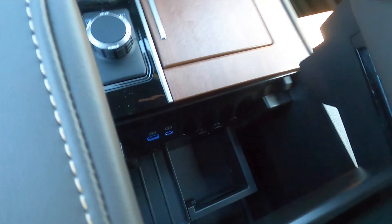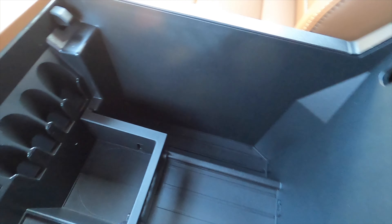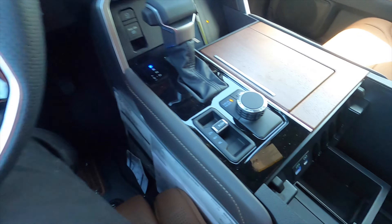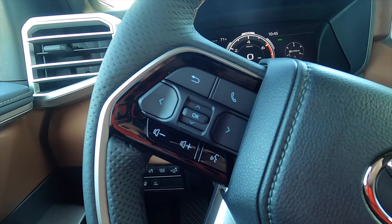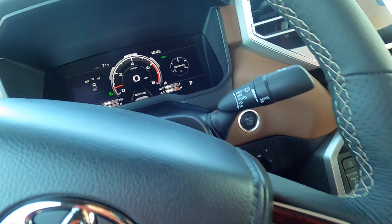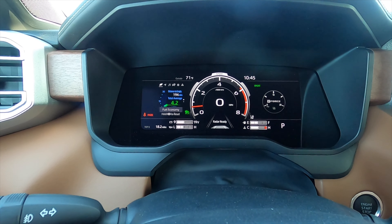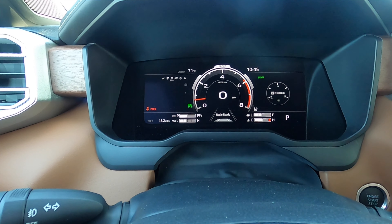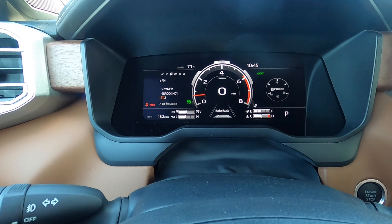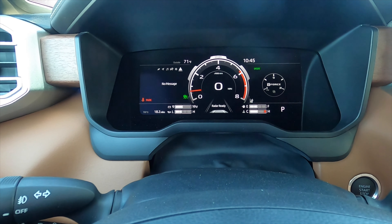For full access, just push and open for even more storage capacity including a change holder up front. The leather-wrapped steering wheel is multi-function with adaptive cruise control and lane keep assist, paired with a new 12.3-inch digital gauge cluster that displays an array of information including compass, audio controls, and the ability to toggle sensors and change drive modes.